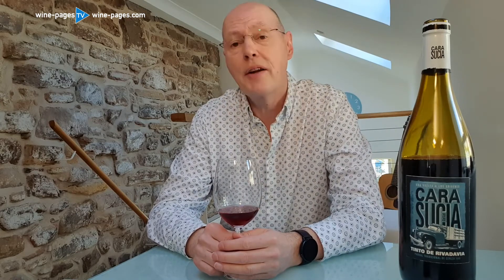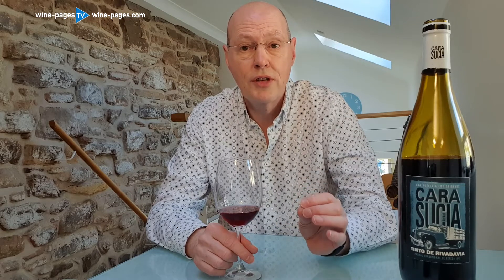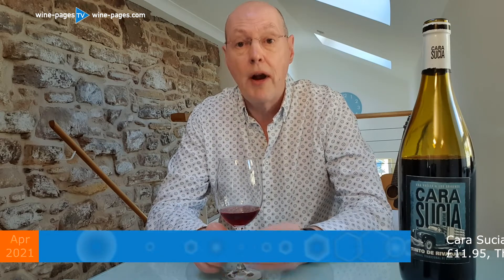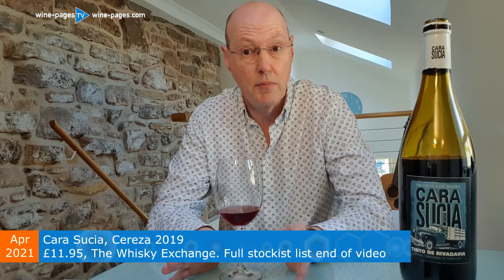So this is the Carasuchia Cereza 2019. It comes from Mendoza in Argentina, and it's part of a range of wines branded as the Creolas, going back to historic grape varieties which are more or less forgotten from Argentina, and celebrating these in their wines today. It's for sale at around £11.99 from the Whiskey Exchange, but there are a number of independent retailers selling it in the £12 to £13 range.